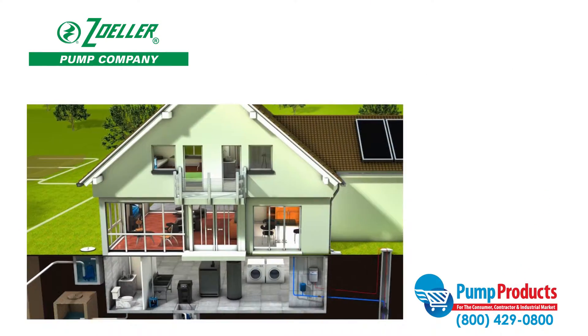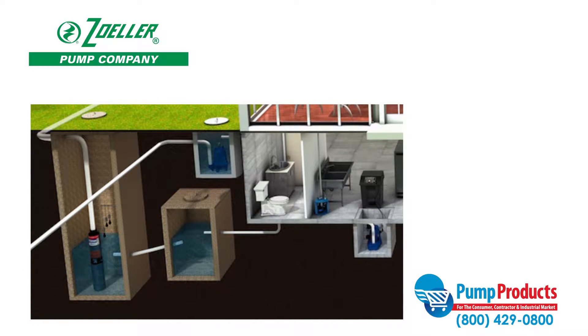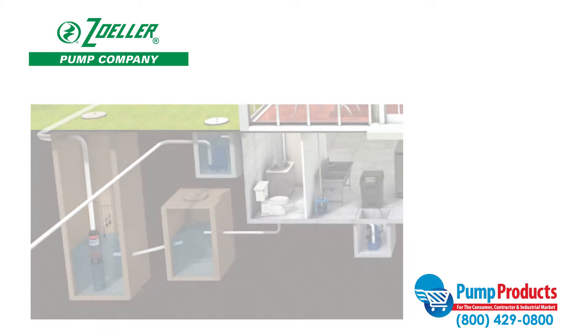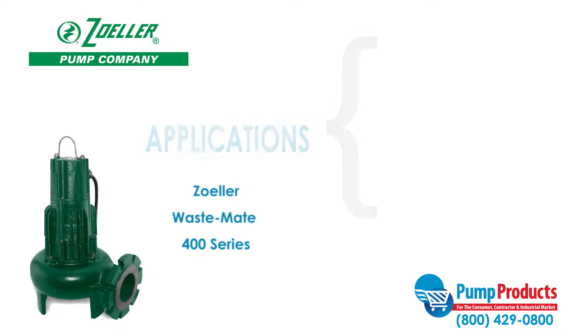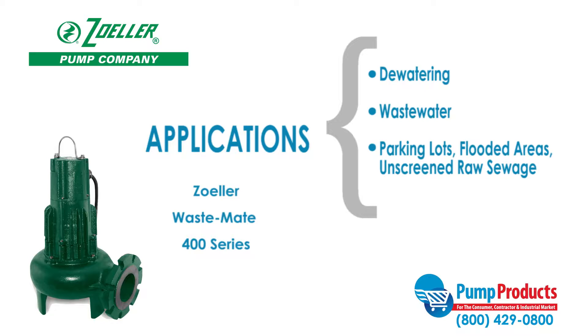Sewage pumps are built durable for high demand applications and designed to pump waste to sewage systems or septic tanks. This Zoller series of submersible pumps are designed for use in residential or commercial dewatering and wastewater applications. It can also be used to transfer large volumes of water from parking lots, flooded areas, and unscreened raw sewage.